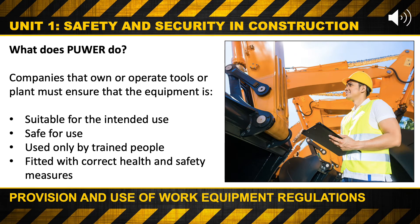What does PUWER do? Companies that own or operate tools or plant must ensure that the equipment is suitable for the intended use, safe for use, used only by trained people, and fitted with correct health and safety measures.